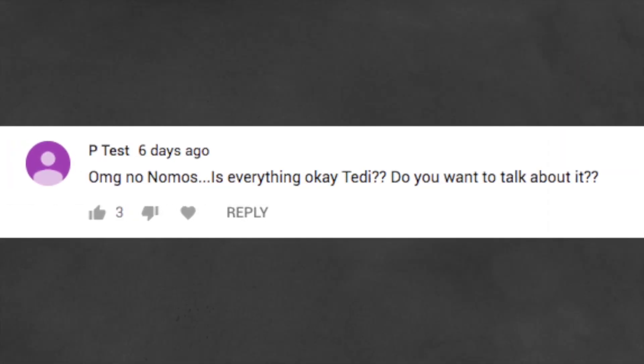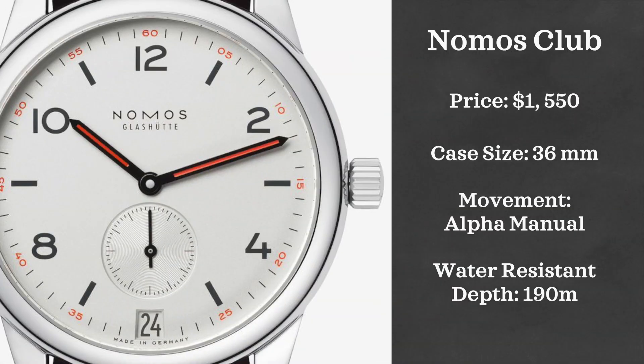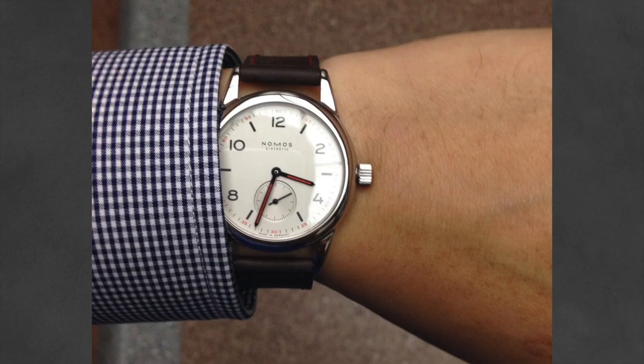As you guys probably know, I'm a big fan of Nomos. One of you guys sarcastically commented about me not mentioning a Nomos in part one, but don't worry — we have definitely a couple of Nomoses here in part two. The first Nomos we're going to be looking at is the Nomos Club. It comes in at a starting price around $1,500, is powered by their Alpha manual caliber movement, and is 100-meter water resistant with a 36-millimeter case.